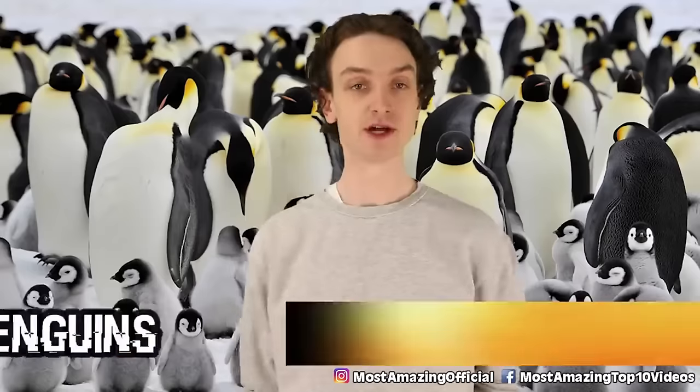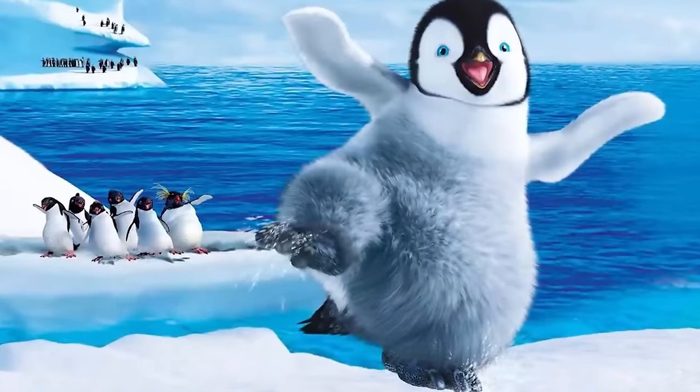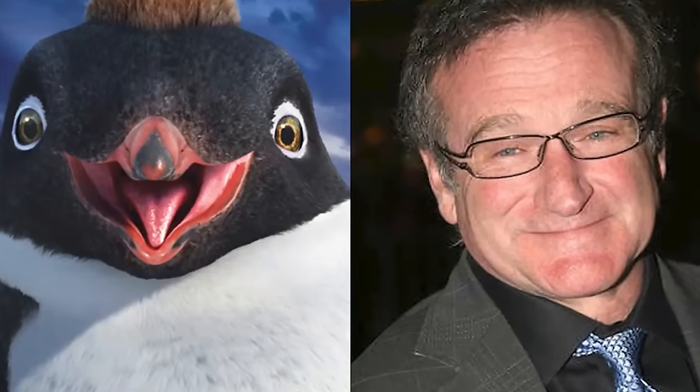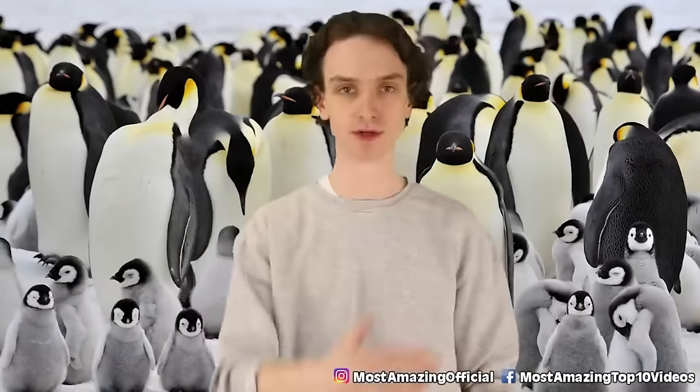Number 8, Emperor Penguins. They're the largest penguins on the planet and their breeding habits set them apart. Once the female lays an egg, she'll leave it with her mate for an incubation period, but she'll walk over 50 miles to the ocean just to get food. The mate has to fast for around 100 days waiting for his next meal. Once in the water, Emperor Penguins really go for it — they can dive up to 2,000 feet, deeper than any bird in the animal kingdom, and can hold their breath for around 20 minutes.